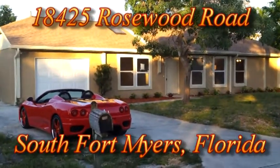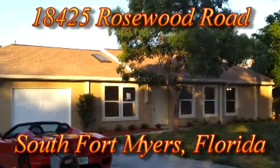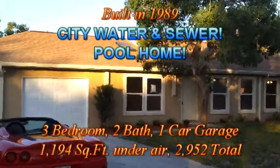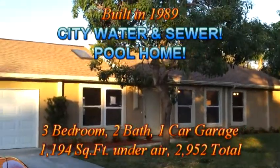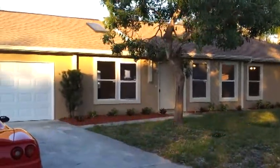We're staying in front of 18425 Rosewood Road. This is the almost finished video. This house is about 95% complete and we wanted to get it videotaped today because we wanted to hurry up and get it online for you to see. We'll be finishing everything up next week. It's been an eight-month remodeling project.